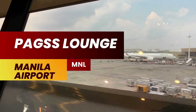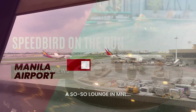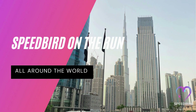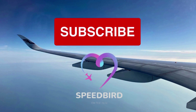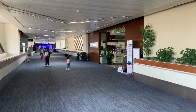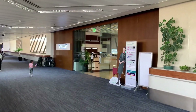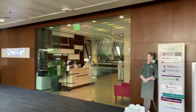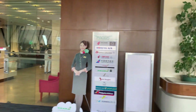Hello travel enthusiasts, I'm Gabriel and I'm thrilled to share my impartial and honest travel reviews with you. Today I'll guide you through a tour of the PAGSS lounge located within the Manila Ninoy Aquino International Airport, MNL. This airport holds the distinction of being the largest in the Philippines and serves as the primary hub for both Philippines Airlines and Cebu Pacific. It is strategically situated between the cities of Pasay and Parañaque, approximately seven kilometers (4.3 miles) to the south of downtown Manila and to the southwest of Makati.